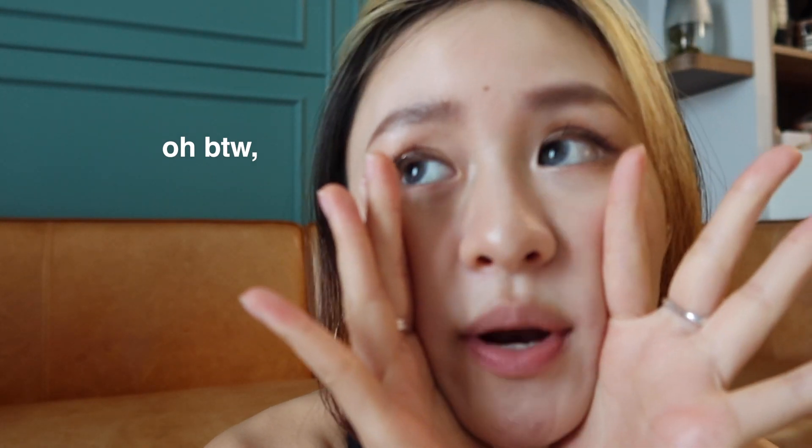If you think this video has helped you, please give me a like and comment down below if there's anything else you want me to share. Thank you!